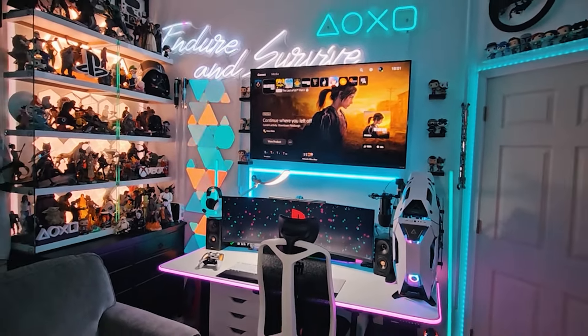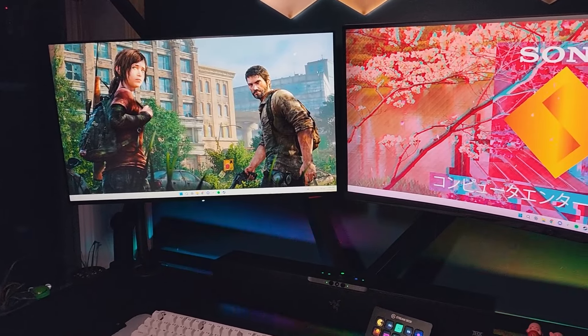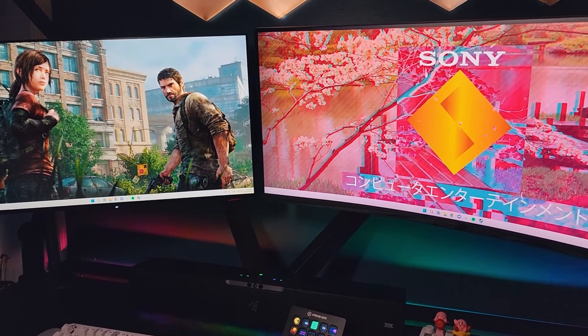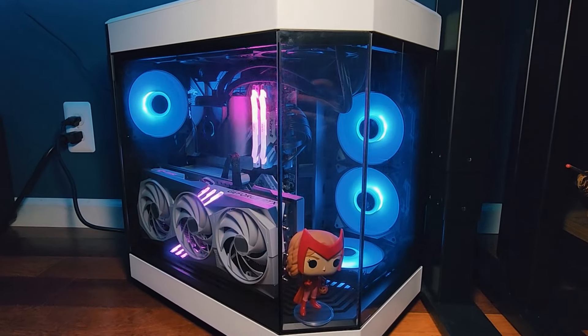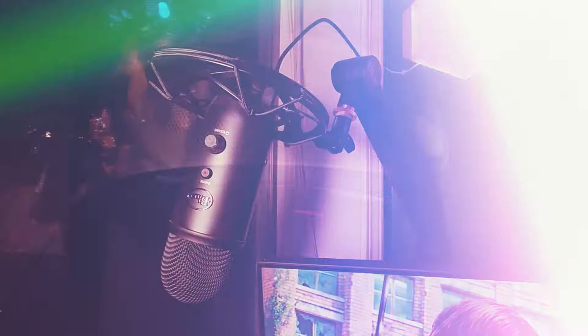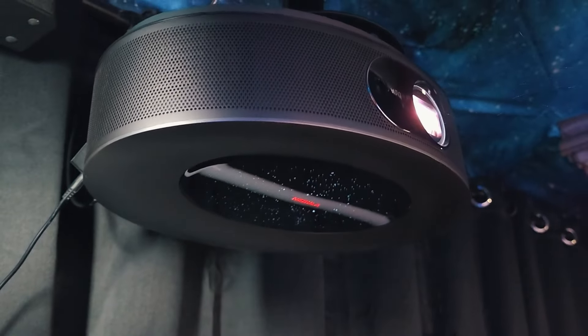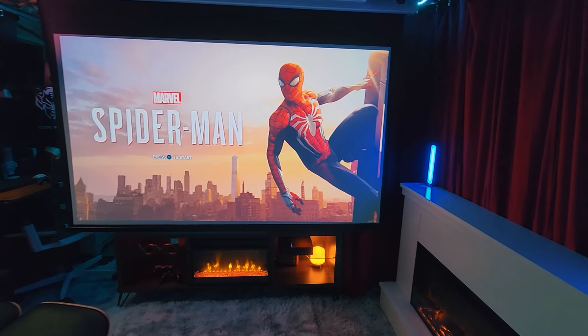Last year Cam and I moved into our very first house together. It's been an incredible journey so far and we are still working hard on finishing the renovations so that we can do a proper house setup tour. But today we are going to share more in depth about our previous setups from before we moved. We used to live with Cam's mom and his siblings so we had very limited space, but we are proud of what we made of it. Let's take a look.